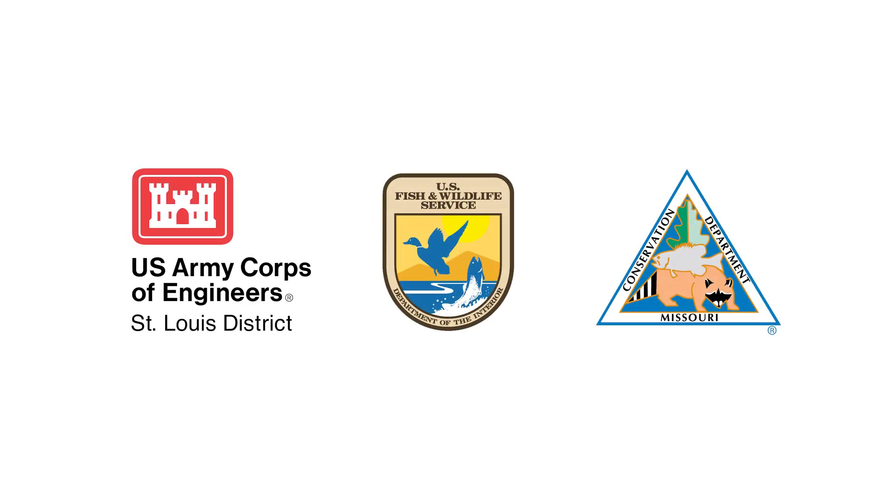This video was made in partnership with the U.S. Army Corps of Engineers, U.S. Fish and Wildlife Service, and the Missouri Department of Conservation.